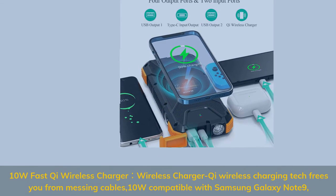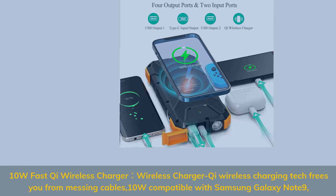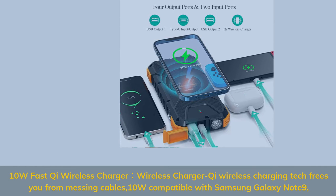10W Fast Qi Wireless Charger — Qi Wireless Charging Tech frees you from messy cables. 10W compatible with Samsung Galaxy Note 9.